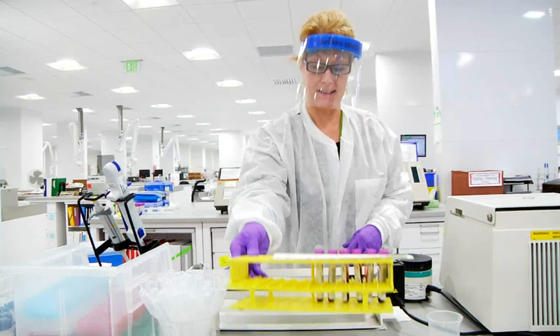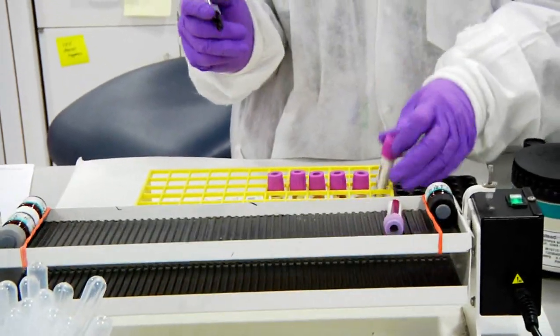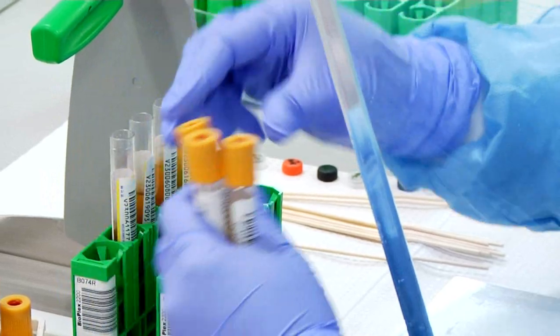It continues to grow and to subspecialize. For example, a GI service is now six separate services, our GU service is now two separate services, and we keep adding more and more staff with subspecialty expertise.